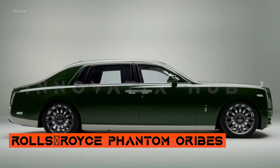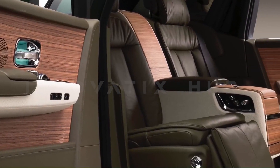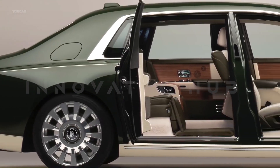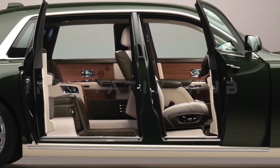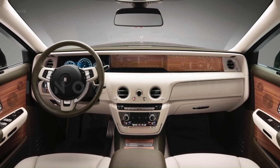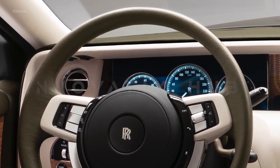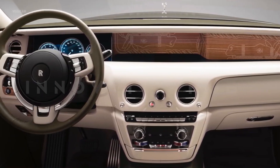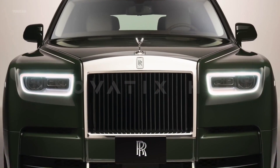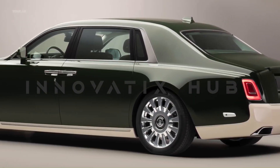Number 10 — Rolls-Royce Phantom Oribe, a bespoke masterpiece. The Rolls-Royce Phantom Oribe is a bespoke masterpiece resulting from the collaboration between Rolls-Royce and Hermès, designed for a Japanese entrepreneur. This one-of-a-kind Phantom features a unique two-tone exterior reminiscent of an antique Japanese lacquer box. The interior is the epitome of luxury with meticulous attention to detail, with design and features that mirror the exclusivity of private air travel, creating an unforgettable automotive experience.